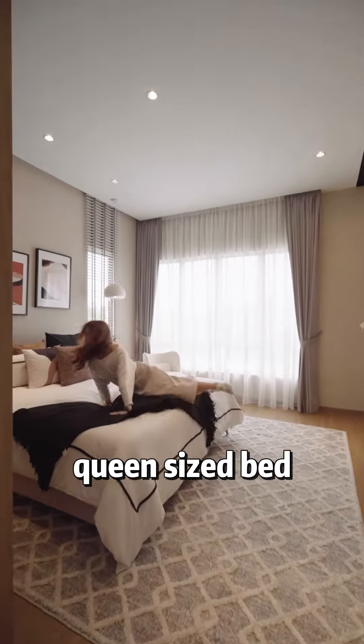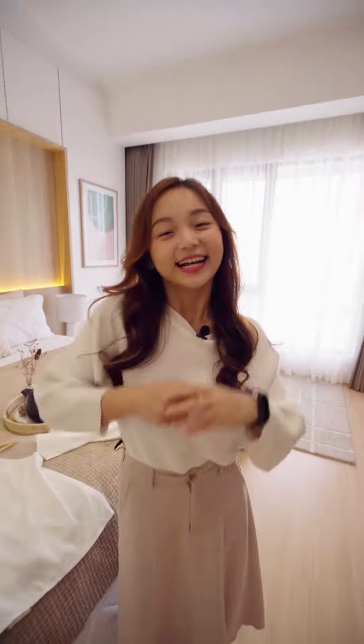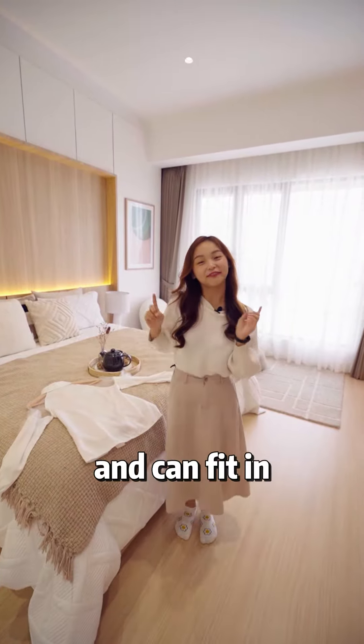Even with a queen-size bed, there's still sufficient space inside the room. This master bedroom is so spacious and can fit a king-size bed!